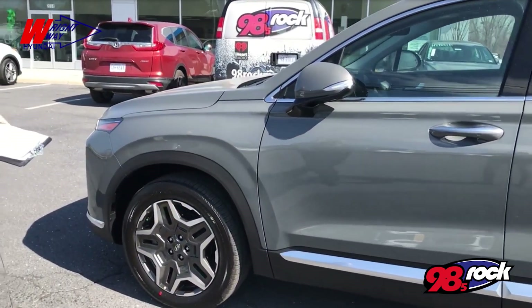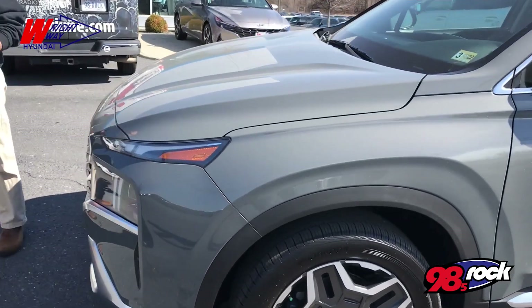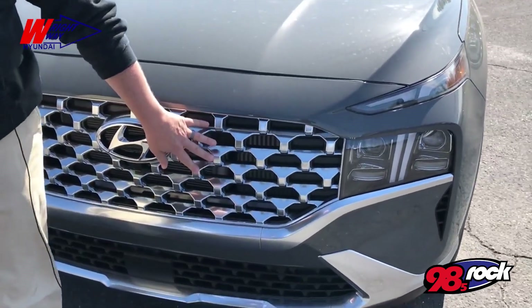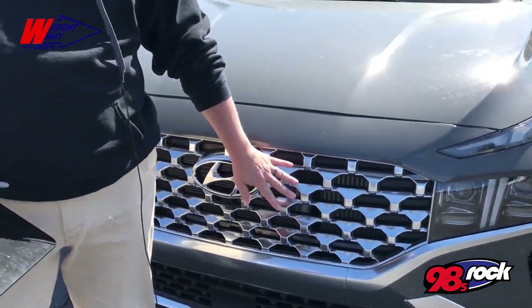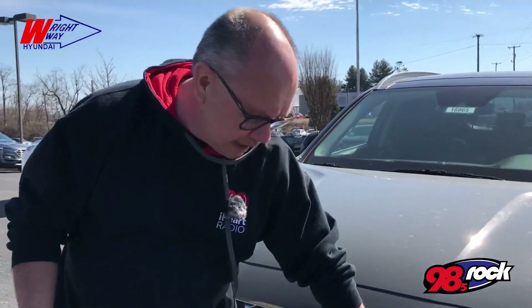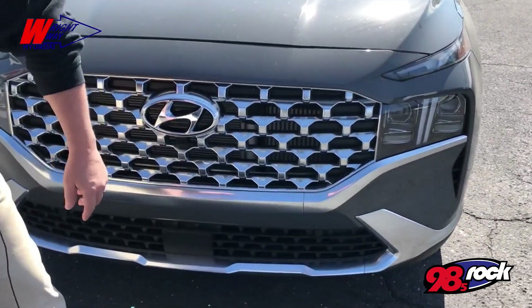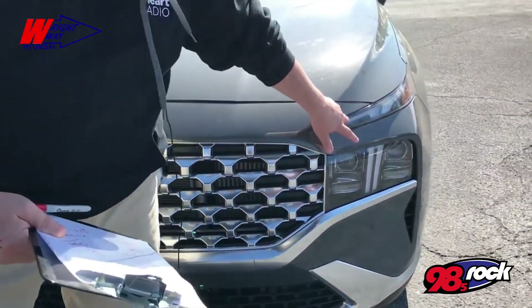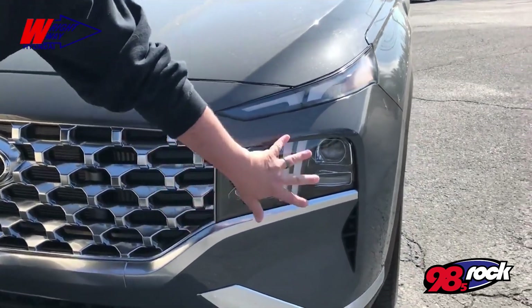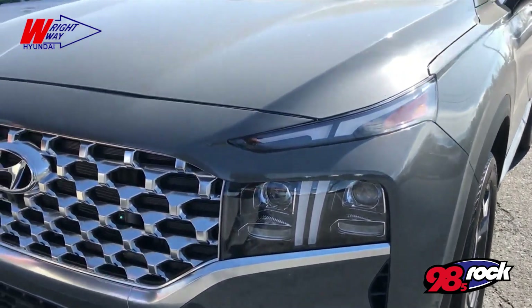If you walk this way and come around to the front, you'll notice they did a lot of work here on the front end — this great grille. Now this is the Limited, it comes in chrome. I've seen the Calligraphy, which is the next trim up, and it comes in black. It's so gorgeous. And it comes with LED daytime running lights that move down into the front fascia with the headlights, and of course it's got these chrome insets that just tie it all together.